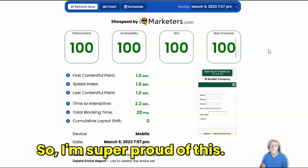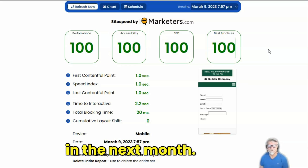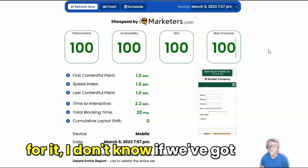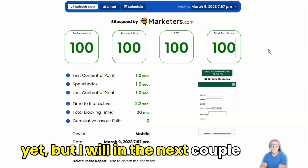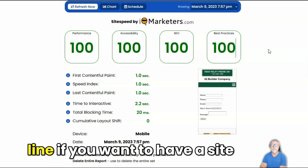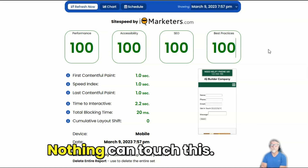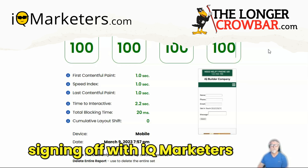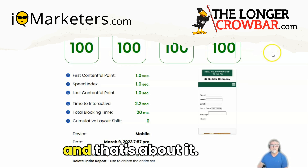I'm super proud of this. I just wanted to get this out there — it's coming in the next month, so look for it. If you want to get signed up, I don't know if we've got an early bird or founders setup yet, but I will in the next couple of days so you can get in line if you want a site that's super fast and will blow away your competition. Nothing can touch this. Andrew Anderson signing off with IQ Marketers and the Longer Crowbar.